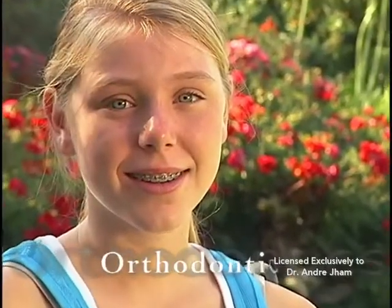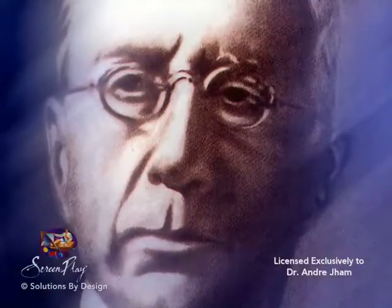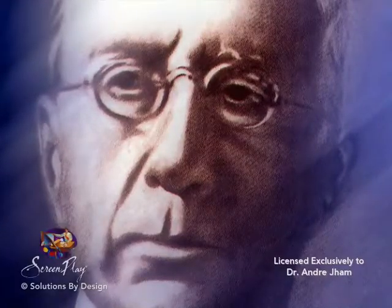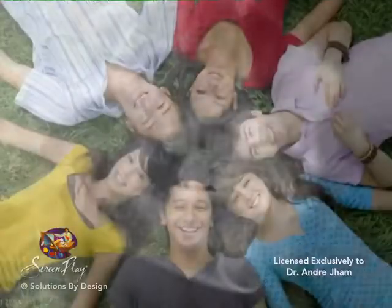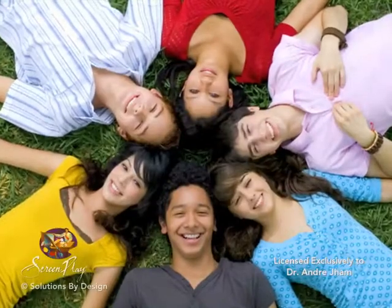Welcome to the exciting world of orthodontics. Modern-day orthodontics was founded by a prestigious group of dentists in the early 1900s, led by Dr. Edward H. Engel. Over 100 years ago, Dr. Engel and his colleagues painted a vision of creating beautiful healthy smiles by gradually moving teeth with exacting precision. Their goal was to help patients enjoy a more fulfilling and enriched life through beautiful healthy smiles.